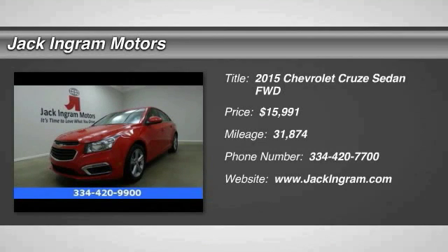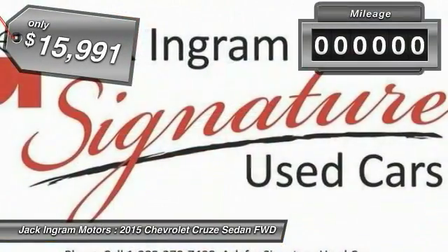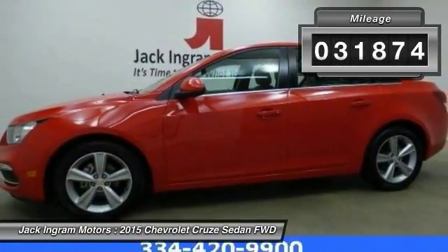2015 Cruze. The Cruze Blueprint calls for more than you'd expect and is priced below $20,000. This vehicle has less than 35,000 miles.